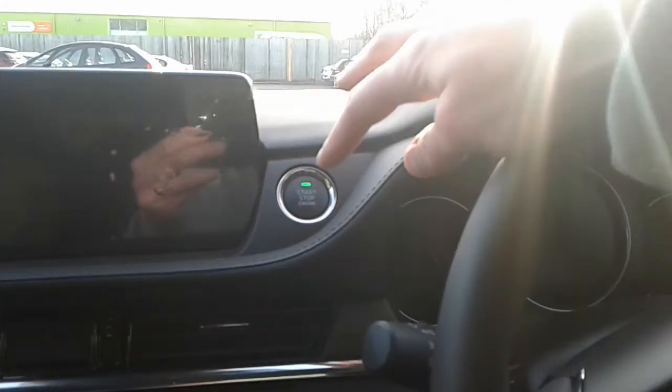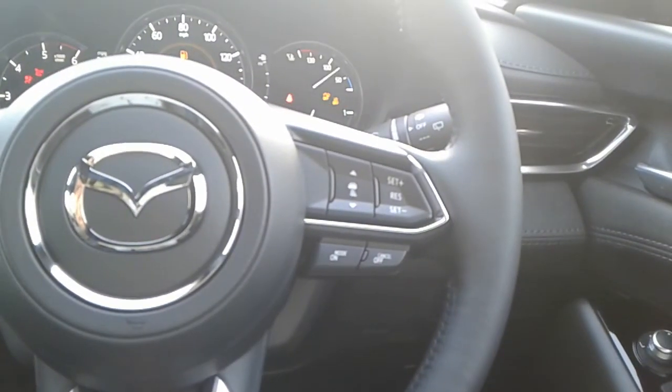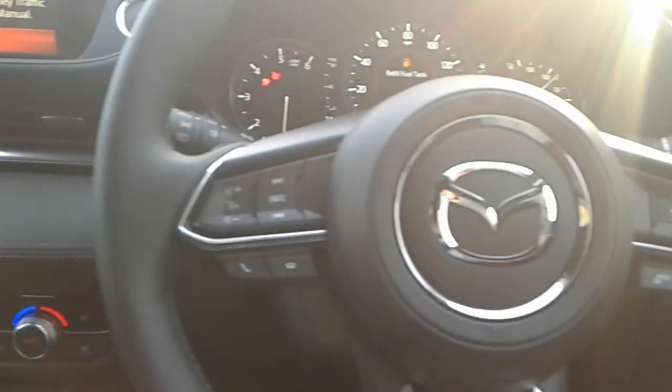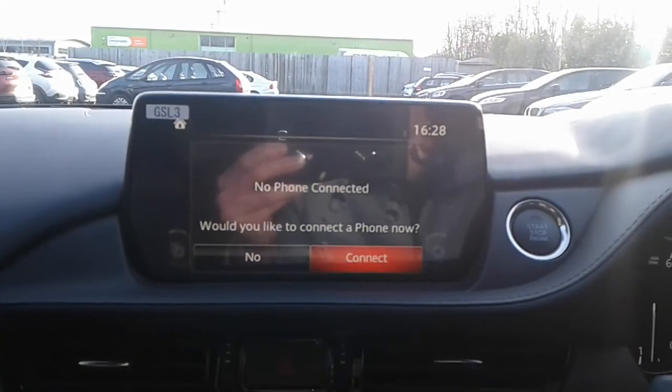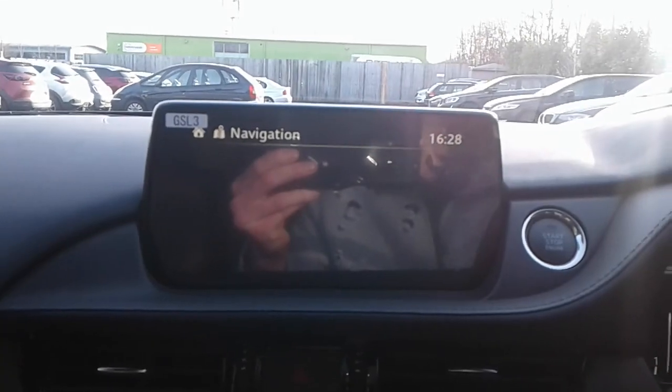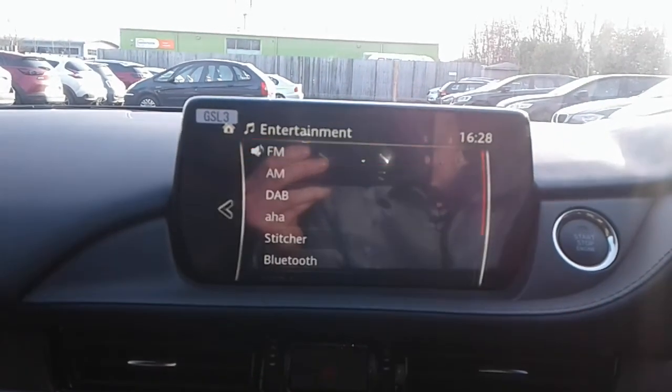There is a stop/start button in here, and steering wheel controls for Bluetooth, cruise control and radio. The car has automatic wipers and automatic lights, Bluetooth connectivity for your phone, satellite navigation, and FM, AM and DAB radio.